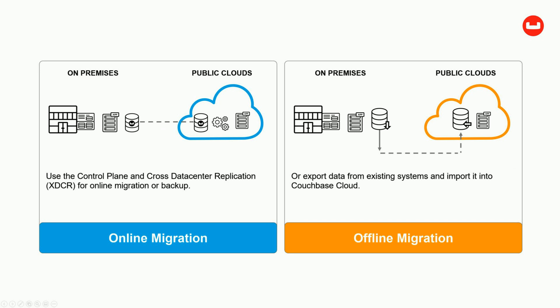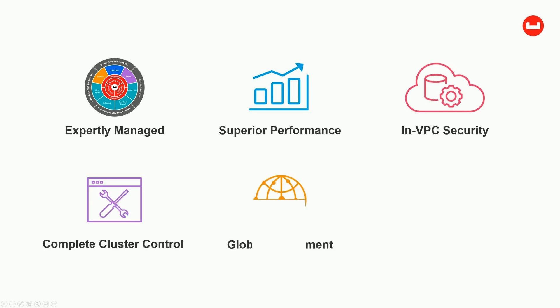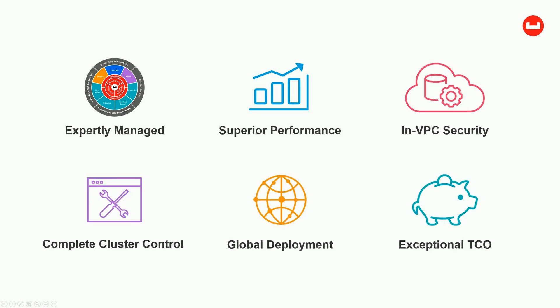Customers can use the control plane and cross data center replication for online migration, or backup and export data from existing systems and import it into Couchbase Cloud. Couchbase Cloud offers expertly managed clusters of high-performance Couchbase server with the security of NVPC deployment, under complete control through a single control panel, even across global, hybrid, and multi-cloud deployments.